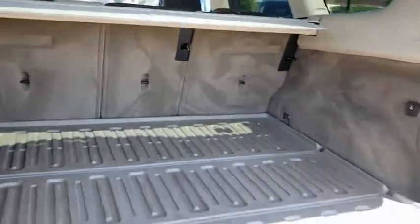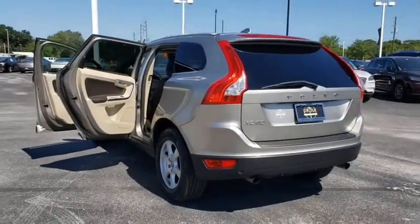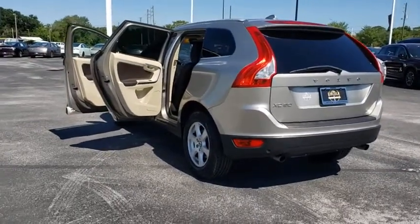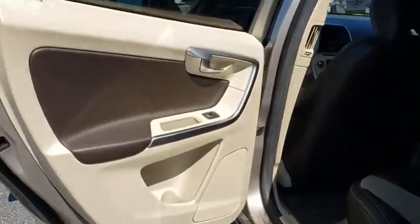Keyless entry, leather-wrapped steering wheel, Bluetooth, power steering, adjustable steering wheel, floor mats, auto-dimming rearview mirror, aluminum wheels, four-wheel disc brakes.